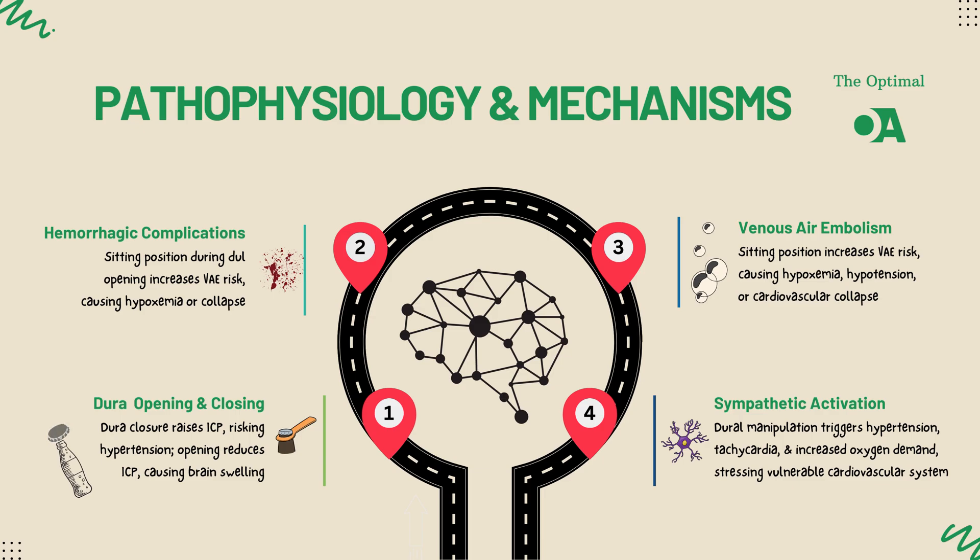When air emboli make their way into the pulmonary circulation, they can elevate pulmonary artery pressures and reduce cardiac output, leading to strain on the right ventricle. If the emboli are large or there's a patent foramen ovale, a PFO, the air can cross into the systemic circulation, causing even more dangerous complications like a stroke or heart attack.